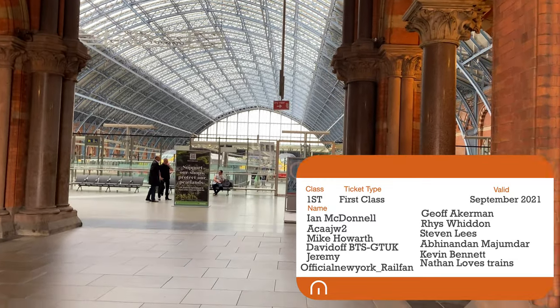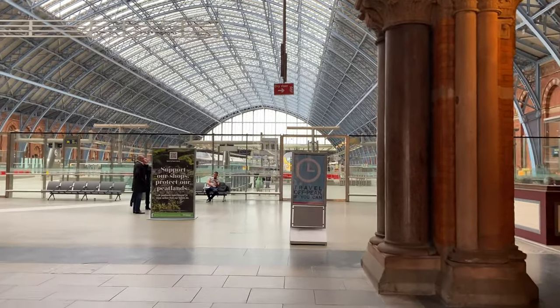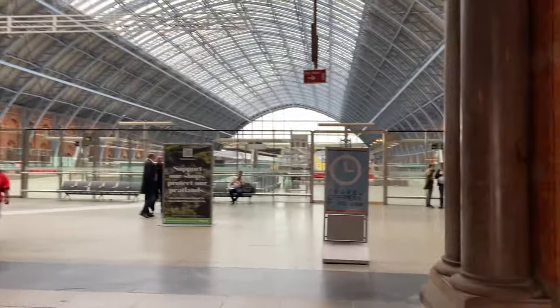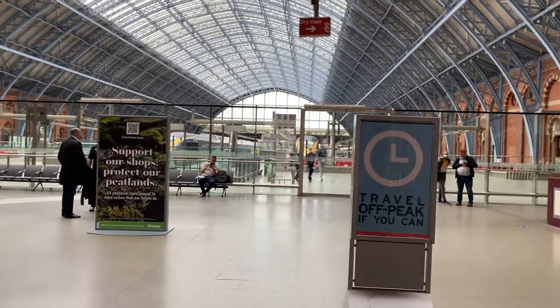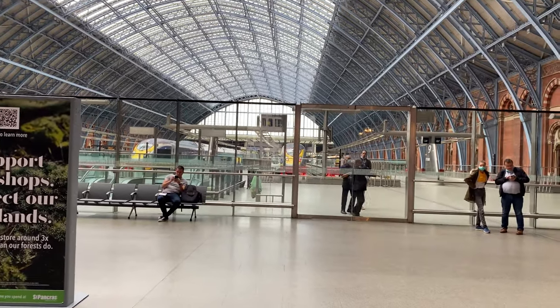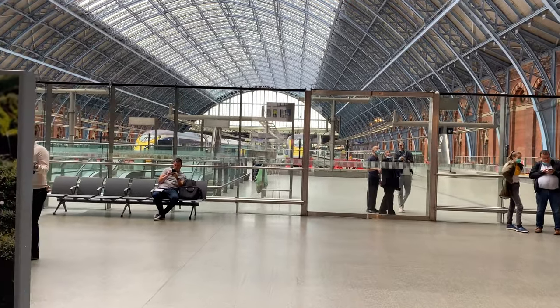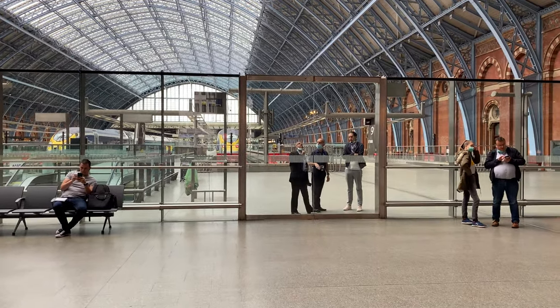We are at London St Pancras. I've decided to go out and come back in because I've got a bit of time. We're going over to the left and we are getting on an East Midlands Railway train from London St Pancras to Derby and then Derby to Belper. But there are two Eurostars in here at the moment, which is exciting to see. And they are opening the doors — or are they checking them? I think they are checking them.